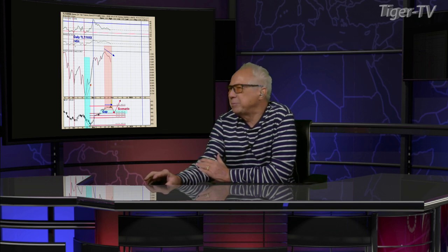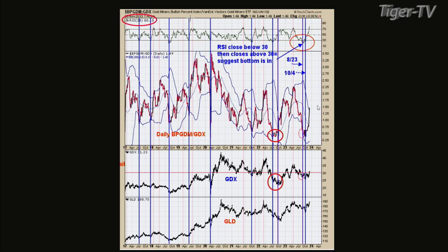Welcome back, folks. Tim is over there, and you can reach him any trading day at ord-oracle.com. We're on the RSI with the GDX. We presented this chart on your program before, back on August 23rd. The blue lines on the chart are the times when the RSI of the bullish percent index for the gold miners index/GDX ratio falls below 30 and closes above 30 — those are triggered buy signals for this method.